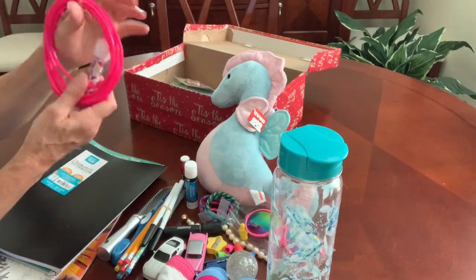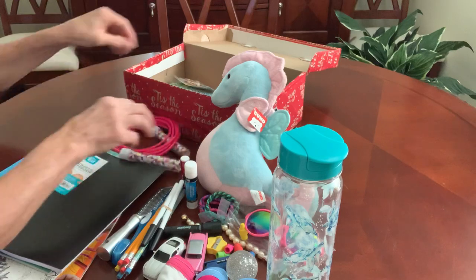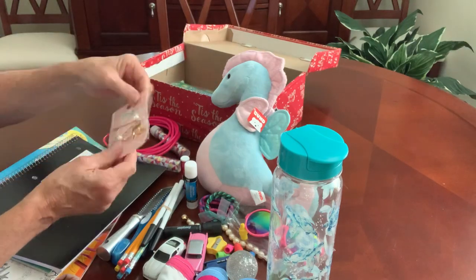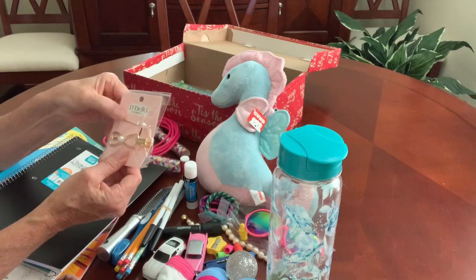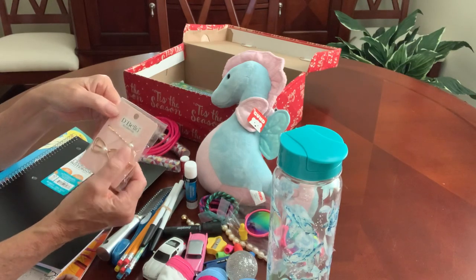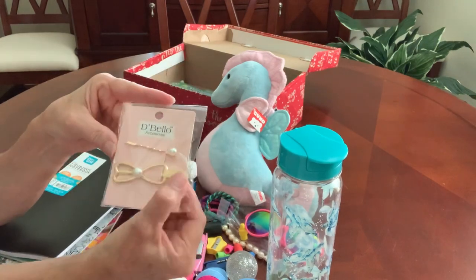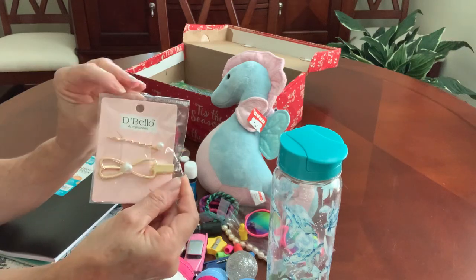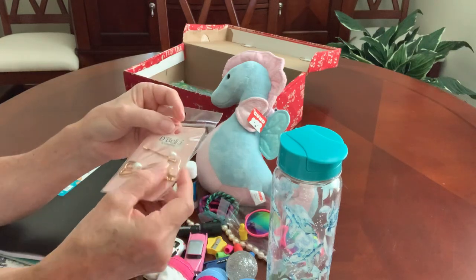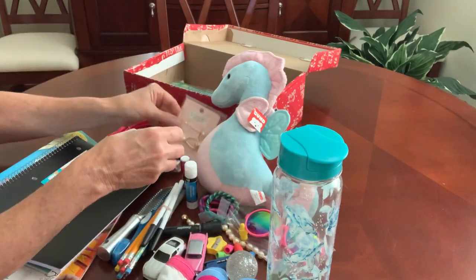I was able to fit in a pink jump rope for this young lady. To go with her pearl bracelet, I also found some pearl hair accessories — a decorative bobby pin and a hair clip. I'm keeping these in their packaging to prevent fingerprints and scratches, but I think she'll enjoy those.